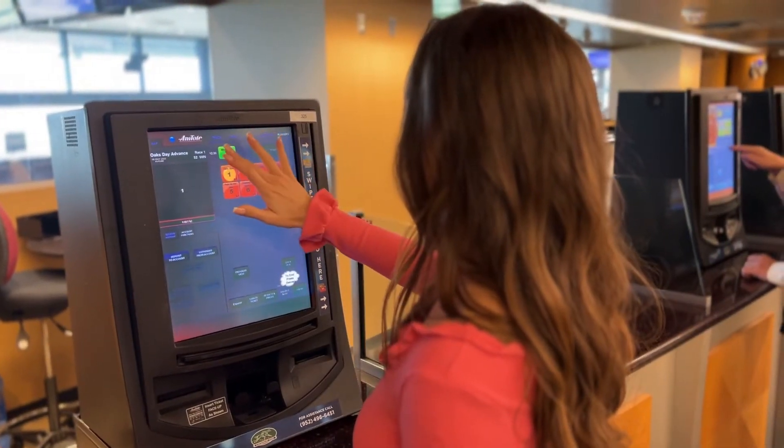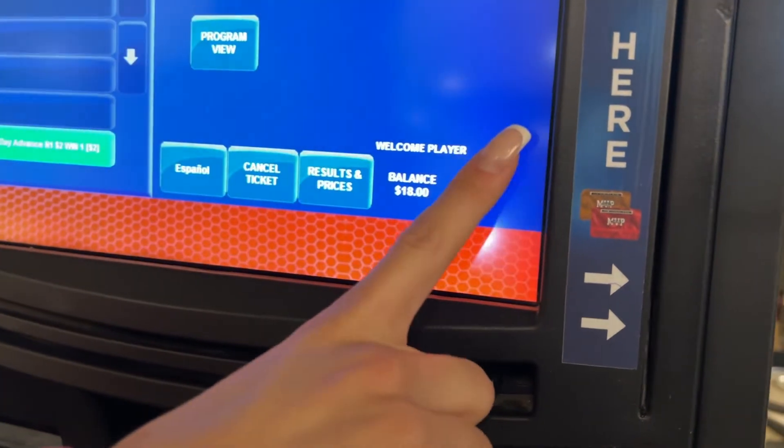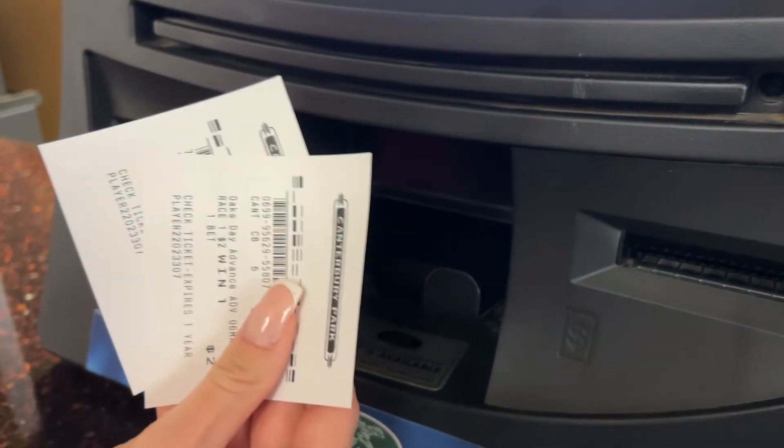If you are satisfied with the wager, press make bet and then make additional wagers, or press the finish button at the bottom if you have a remaining balance. Be sure to take your tickets. It's that simple.